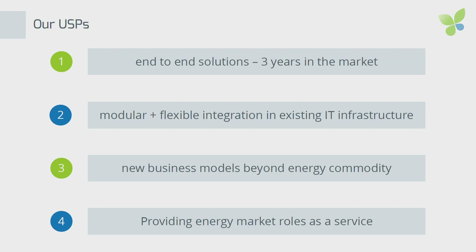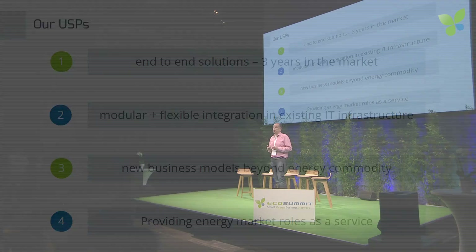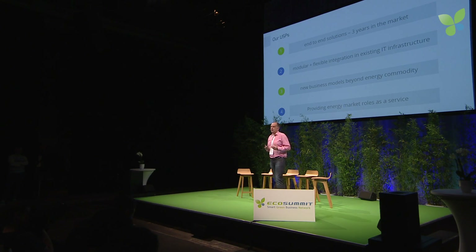What is our USP? In this very complex environment of peer-to-peer energy sharing, we have three years of advantage in the market — we have done projects and have all the experience. Our system is very modular and has been proven to be integrated in many different environments, and we can enable various new business models for our customers. We also see that the energy market role as a service is enabling faster time to market for our customers.